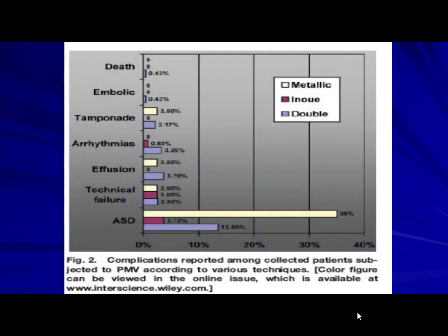Regarding complications: ASD is very common with the metallic valvotome. Other complications range between 2% or less than 2%, and mortality is 0.4%, which is quite acceptable for this technique. Almost all complications are less than 2%.